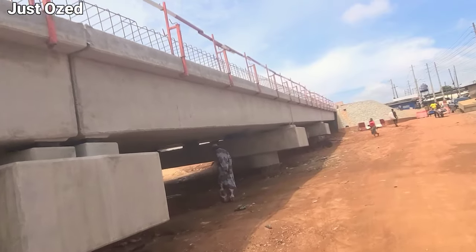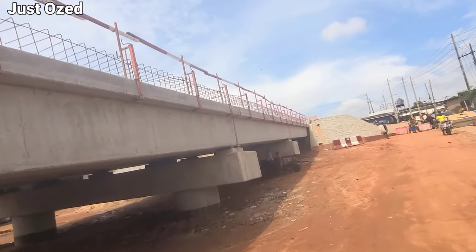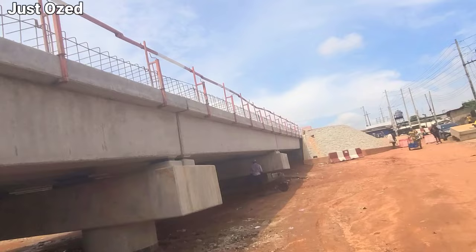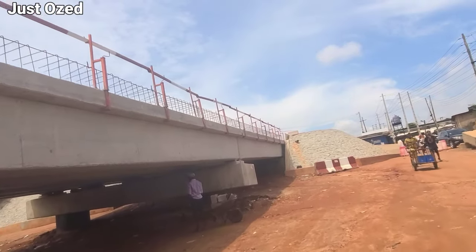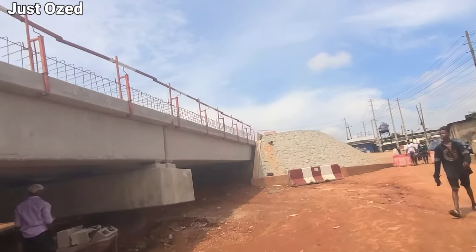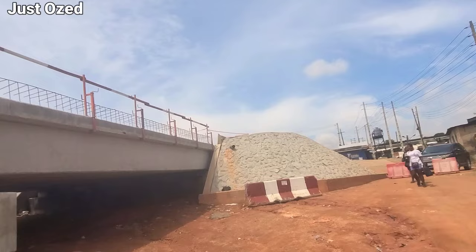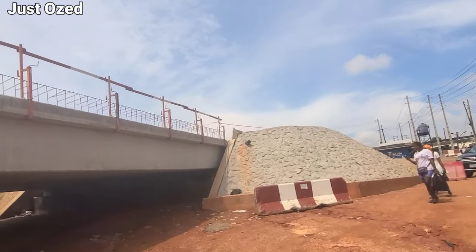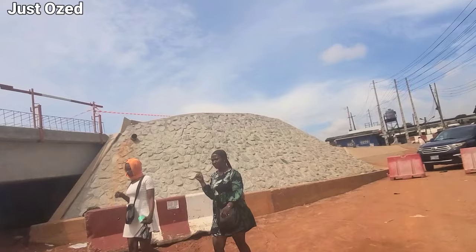This is a follow-up update on this project to ascertain the amount of progress achieved. The completion date has changed several times, and Lagosians and Nigerians are asking: what is truly going on at the Ogbebi Mende Link Bridge? This is why I came here — to show you what they are doing at this site. I will be going through every section where the bridge is actually going.